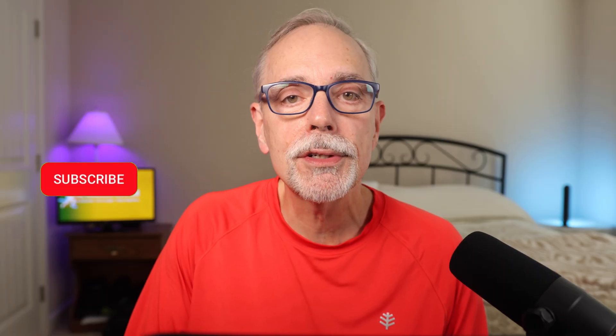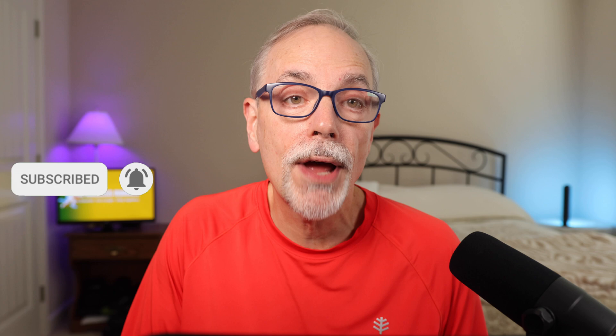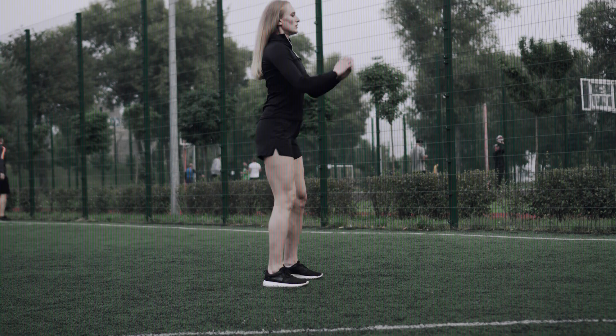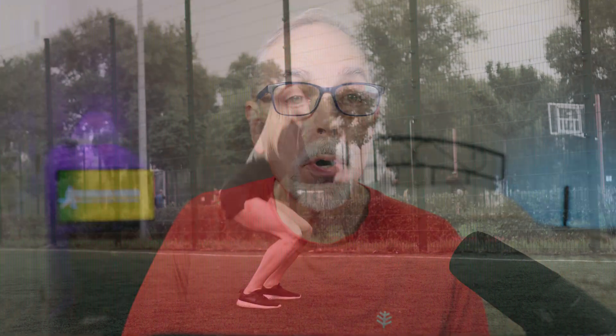Running economy is like fuel efficiency for your car — it's how much oxygen you need to run at a given pace. Better economy means you can run farther or faster without working harder. Plyometric exercises like jumping or hopping help your muscles and tendons store and release energy more efficiently, but most plyometric exercises are long or require gym equipment. This study tested something refreshingly simple.